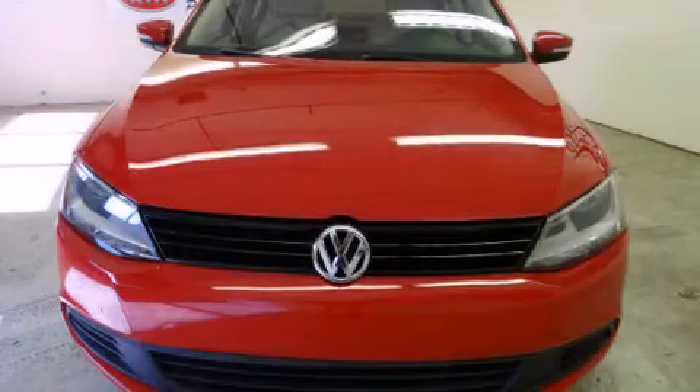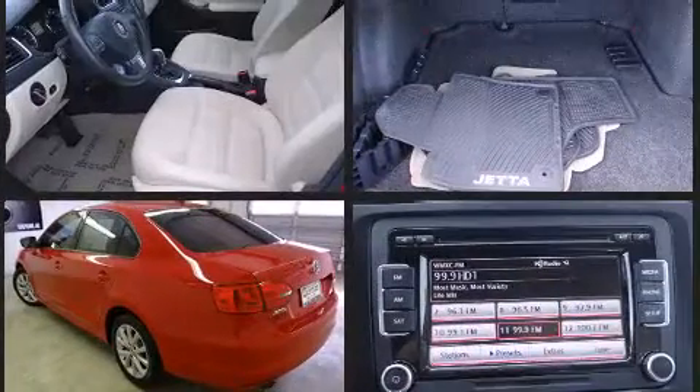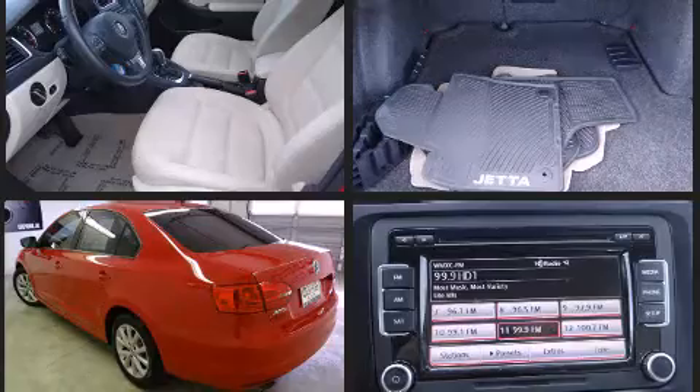Step into the 2012 Volkswagen Jetta. With less than 40,000 miles on the odometer, this four-door sedan prioritizes comfort, safety, and convenience. It features an automatic transmission, front-wheel drive, and a 2.5-liter five-cylinder engine.